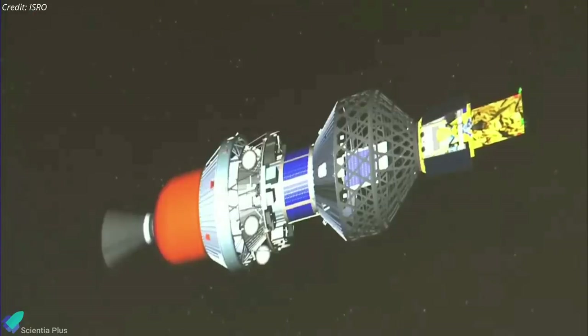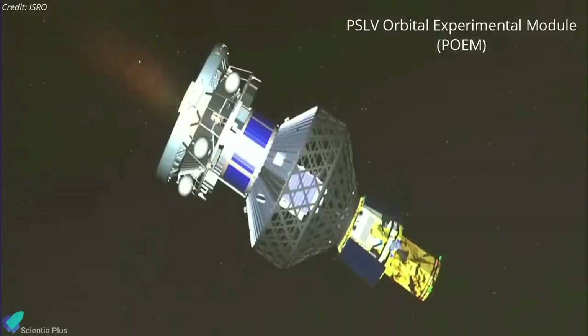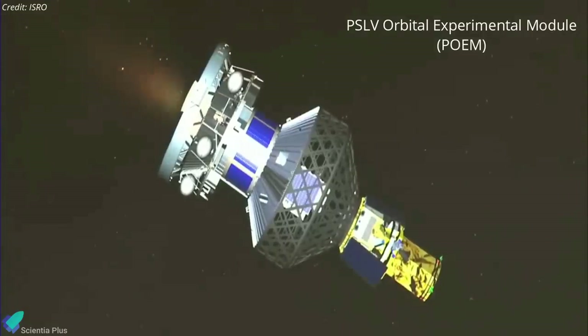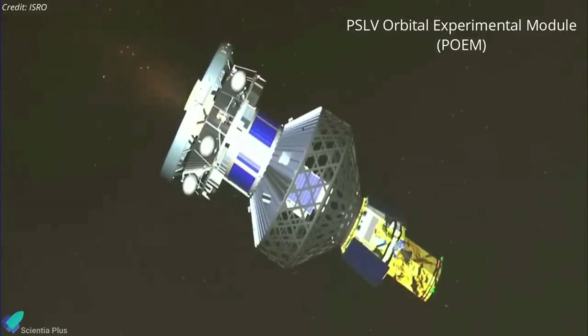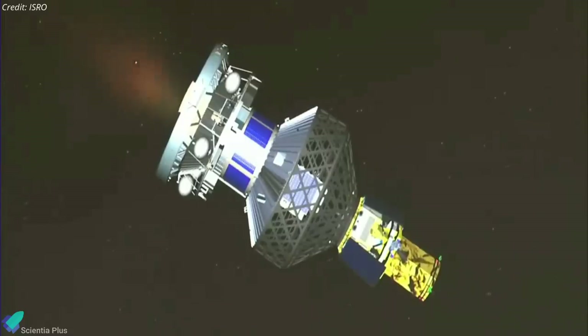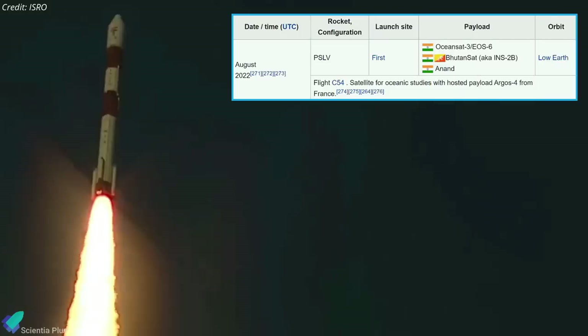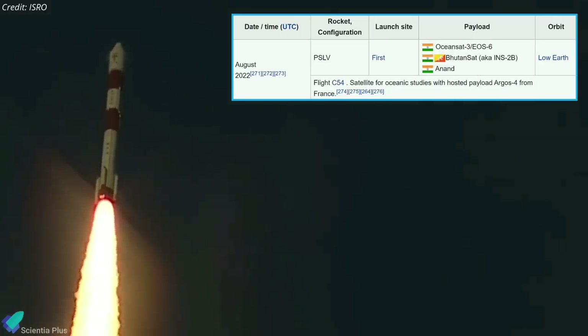After the satellites were injected into orbit, the rocket's fourth stage turned into an orbital platform dubbed the PSLV Orbital Experimental Module, which will perform in-orbit scientific experiments. The module carries six payloads and has its own power supply, telemetry package, data storage, and attitude control for hosted payloads. It is the first time the fourth stage of a PSLV rocket has orbited the Earth as a stable platform. The next PSLV mission will launch in August, carrying three satellites into low Earth orbit.